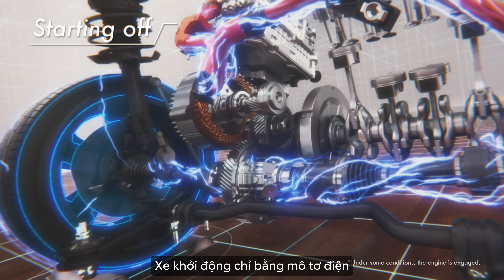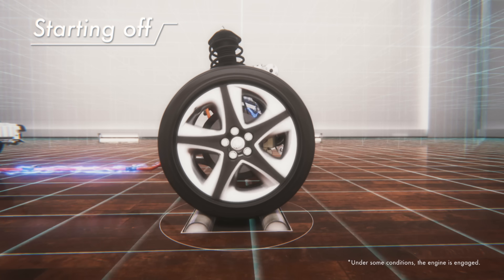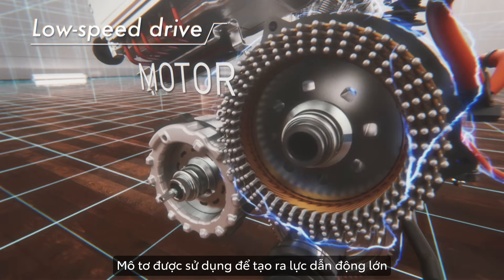The vehicle starts off with just motor power. The motor is used aggressively for propulsion.